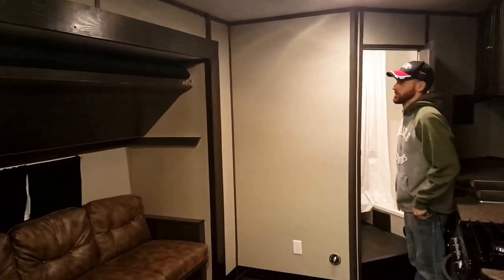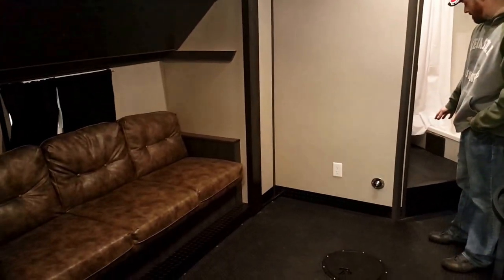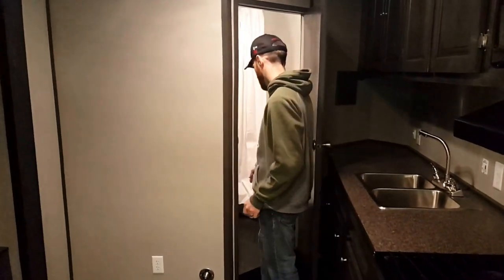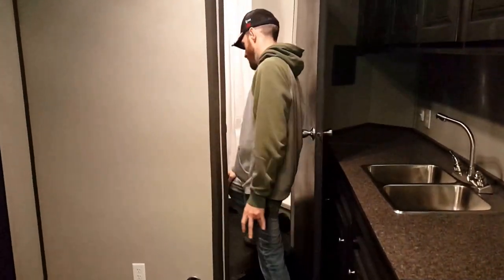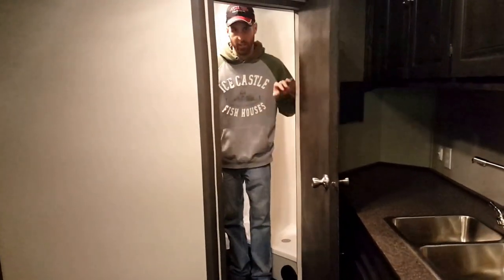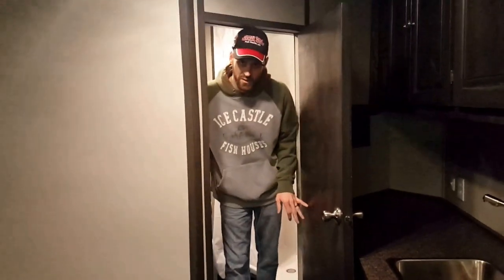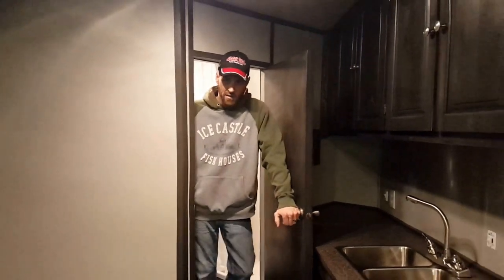Another really popular option lately is having Ice Castle raise the floor to one level, so when you're using the toilet, your shoes aren't kicking up against it. It's just nice and on one big level. There's a sink in this bathroom, because when you get to a 26-foot, there's still room for a sink and cabinetry in the bathroom.